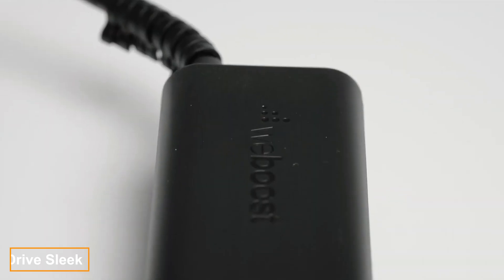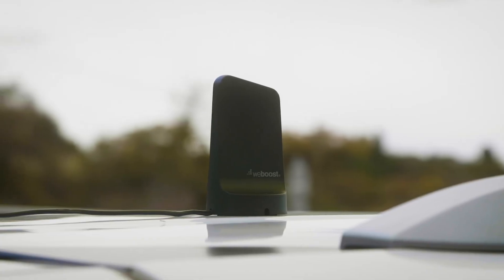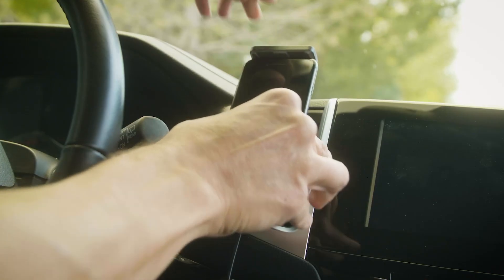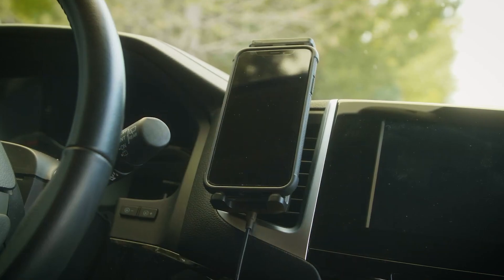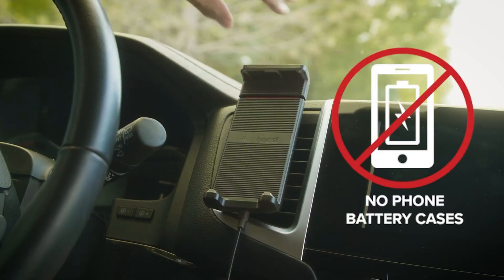DriveSleek is a gadget that will be appreciated by frequent car users, especially those who often travel outside urban areas. It's a universal smartphone stand compatible with any model, but it also functions as a signal booster, allowing you to stay connected even in areas with poor coverage.